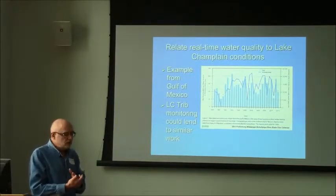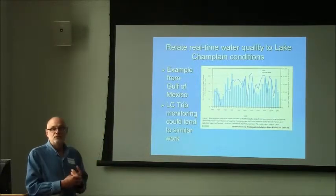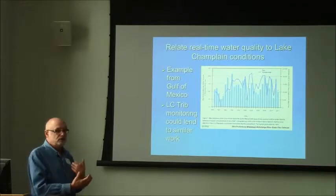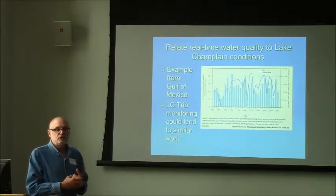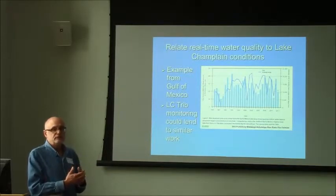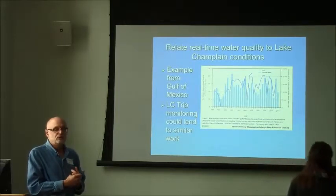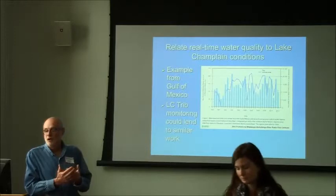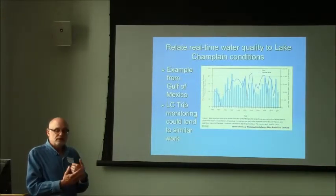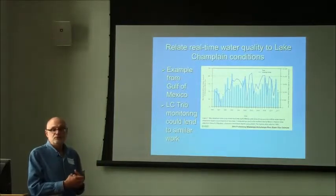Whether it's Missisquoi Bay or other locations with nutrient impairment, we could say: we've had a major storm event with recognized flows and phosphorus contributions — here's what the impacts would be on Missisquoi Bay. So we're making predictive assessments and then we can go out and monitor to see if those things are happening, or give early warnings like expecting an algal bloom or phosphorus concentrations above a certain level. With the tools we're developing associated with the total maximum daily load process or an in-lake response model, we might start creating tools for a better predictive sense of how the watershed affects lake response.